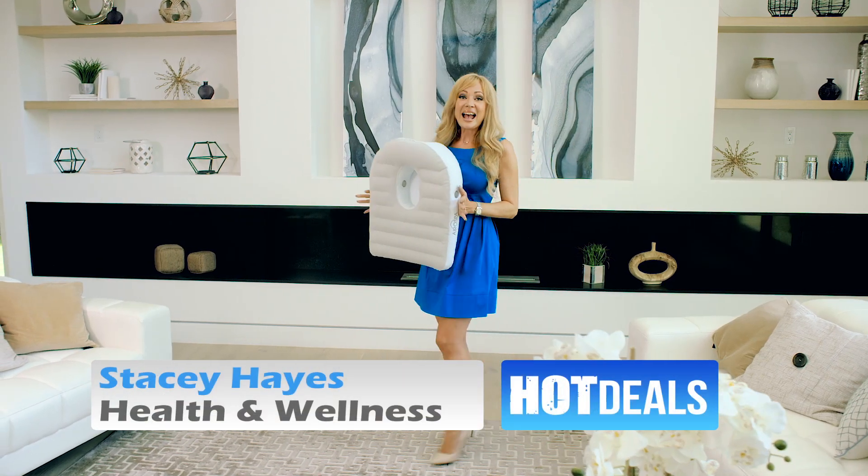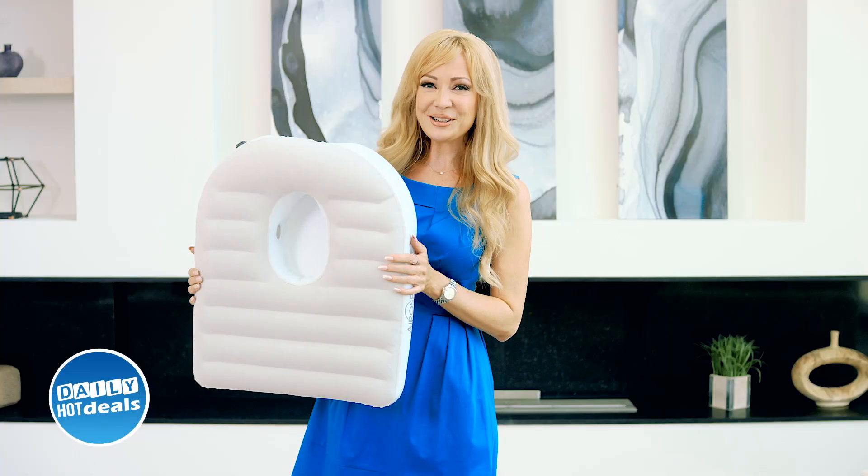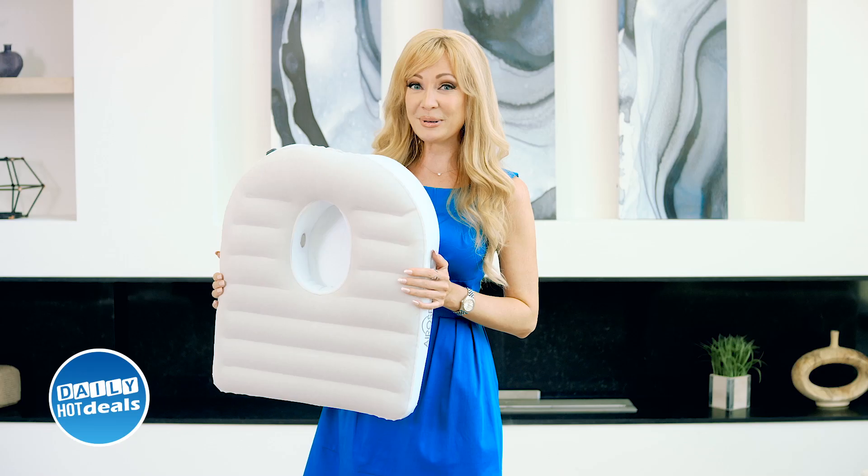Hello there, I'm Stacey Hayes, and I'm here to tell you about my favorite new household item, the Aerospa pillow — the first of its kind, revolutionary multi-purpose pillow.